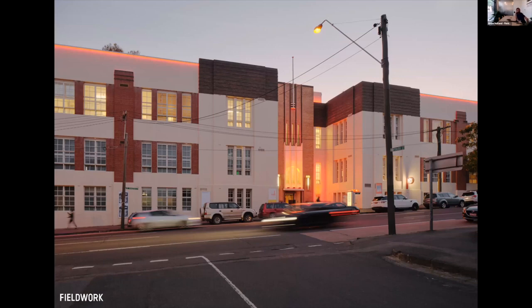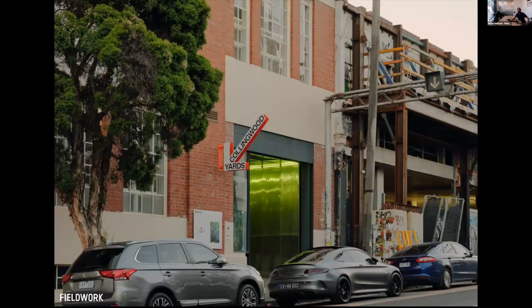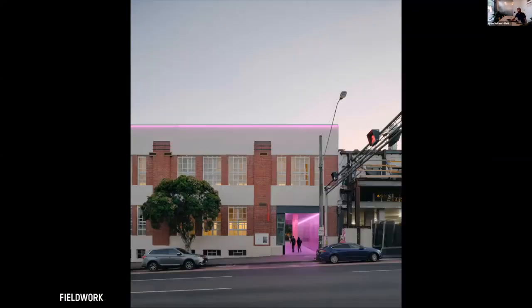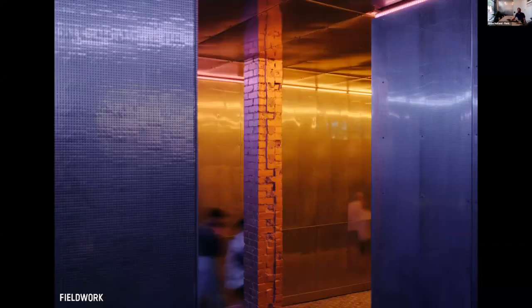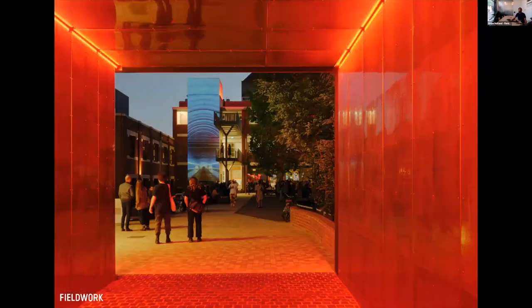We were also conscious of this as a public building having the ability to change its character very dramatically during festivals and events. So we worked with the lighting designers to come up with a fully programmable LED system through the whole precinct. It allows the new entrance to go through a whole different range of color changes depending on the mood of the festival or event, and you get these wonderful dramatic color effects inside the walkway as well.